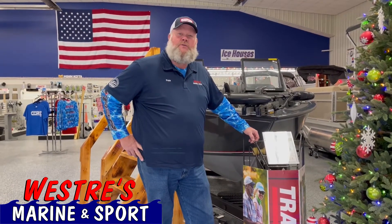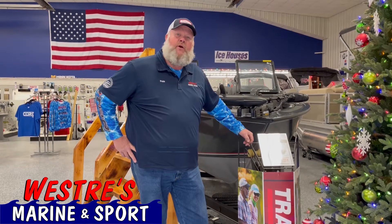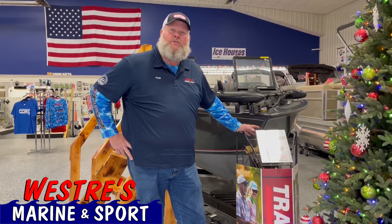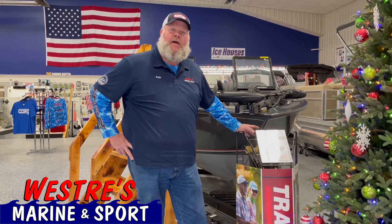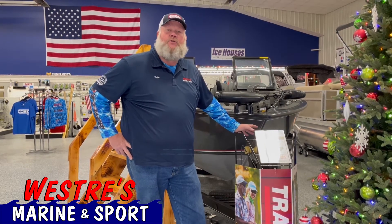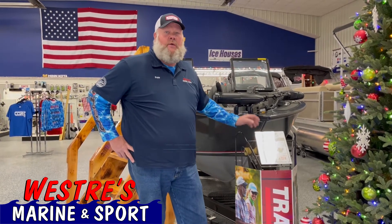Hi everybody, Pete here at Westry's. The year's coming to an end. We are one of the few dealers around that actually has six units of 2020 Targa 19s. These units are equipped with 200 horse Mercury DTS fly-by-wire. Extraordinary control on the RPMs, and the shifting is very smooth. This boat's equipped appropriately power-wise.